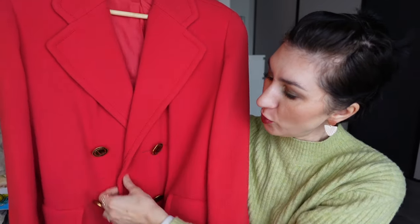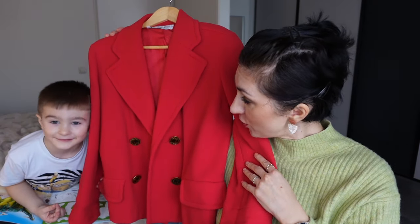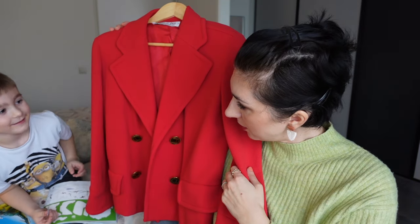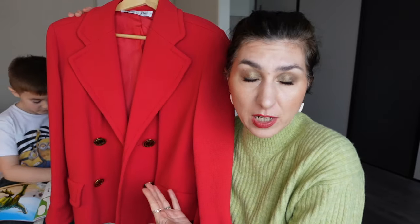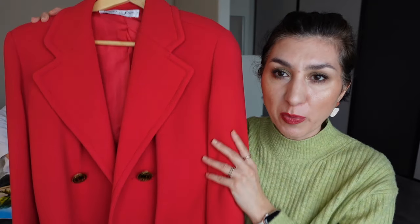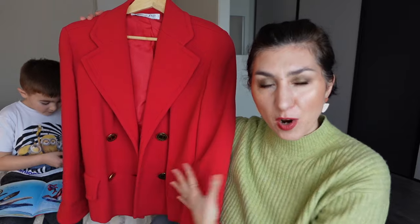So this is the first item I want to show you today. This is my new red blazer from Dior — isn't it nice? Nikola's favorite color is red, so he basically approves of my Christian Dior blazer. It is so beautiful. I'm going to show it to you up close in a second, but I just wanted to give you a wider view of how majestic it is.